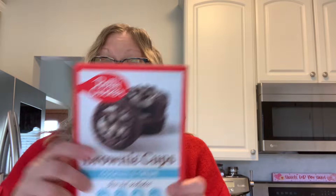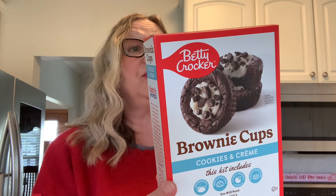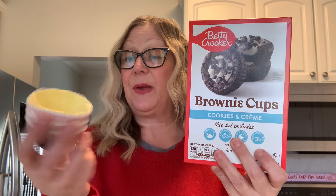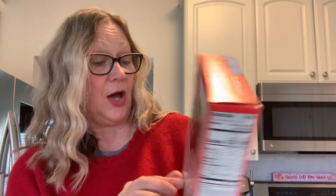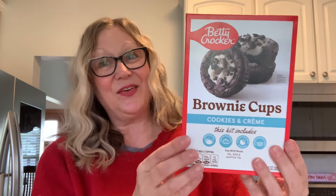In the baking section, I found these Betty Crocker cookies and cream brownie cups. You make these in a muffin pan and you need one third cup of vegetable oil and one egg, and you also need a muffin tin. To go with these, I also picked up some little cupcake papers — you get 90 cups in here. You get 12 servings and they're 190 calories as prepared, so I thought that was pretty good.